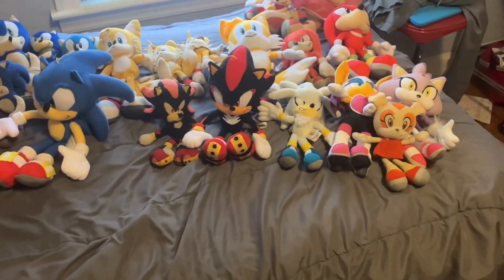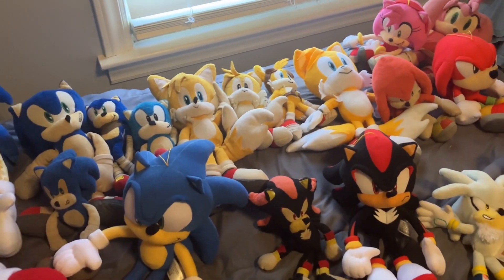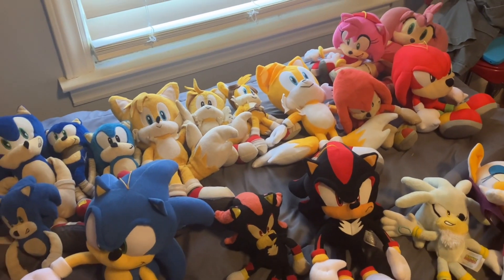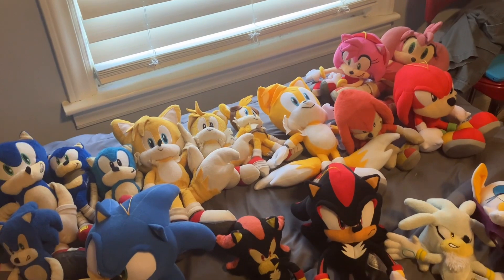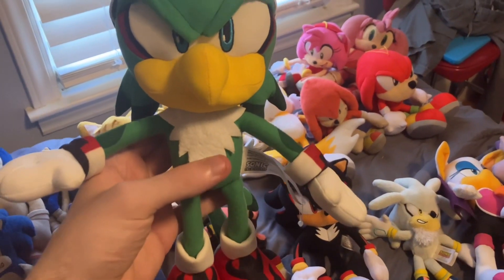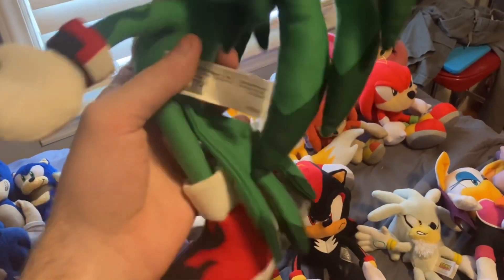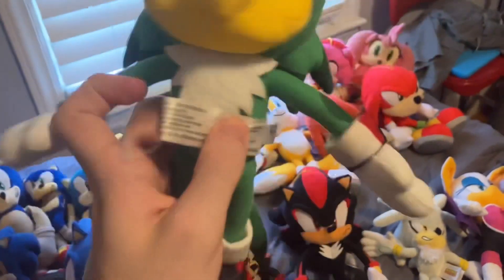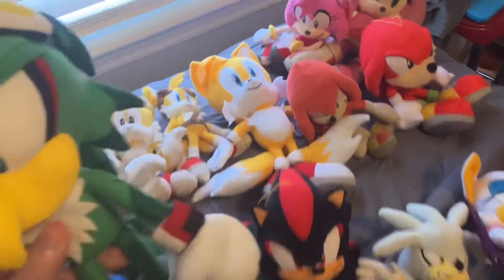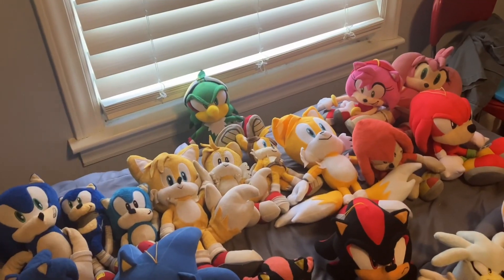Moving on to plushies I only have one of, grouped together. First is Jet the Hawk — I think he made his debut in episode 54. This is a Great Eastern Entertainment newer release.